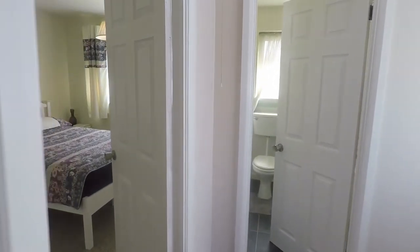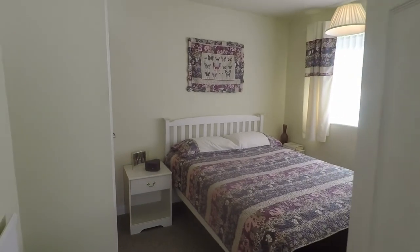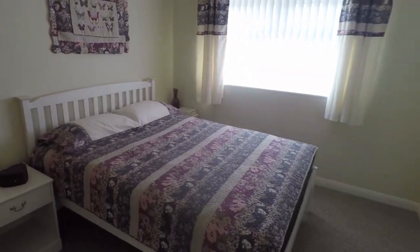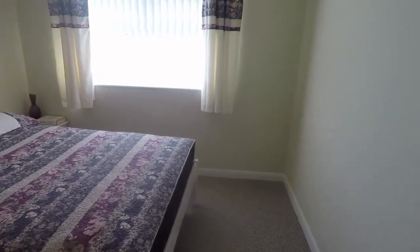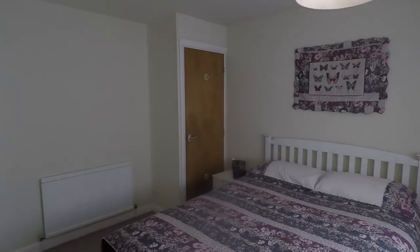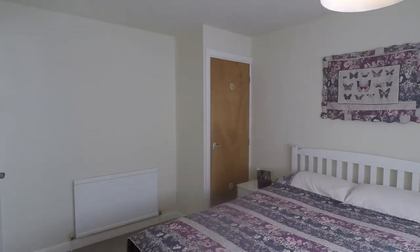And we have bedroom number two, this one at the rear. A nice size double room, again very clean and well presented in here, all ready to move in. And just in the cupboard there you have the combi boiler.